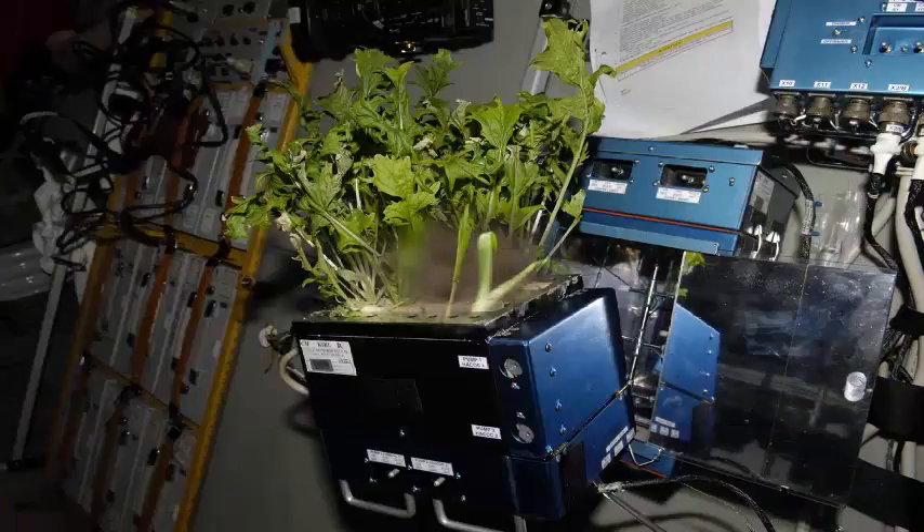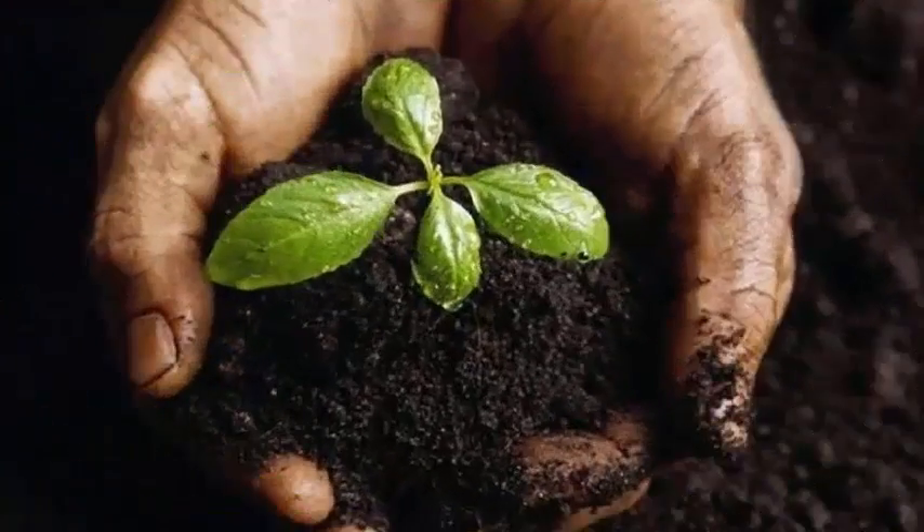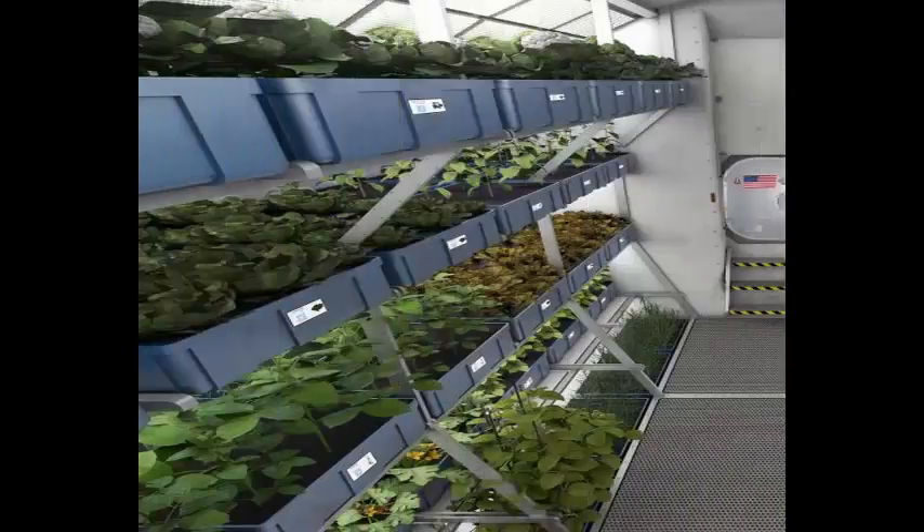There has been a lot of research in this area, research that has not only advanced agriculture in space, but has led to a large number of Earth-based developments, such as LED greenhouse lighting and vertical agricultural applications.